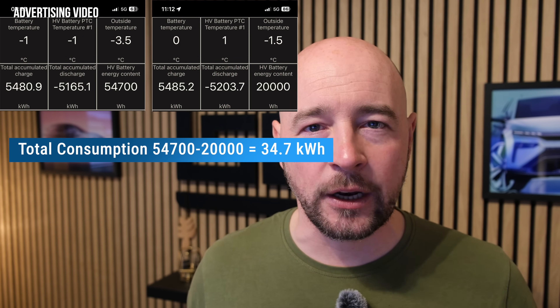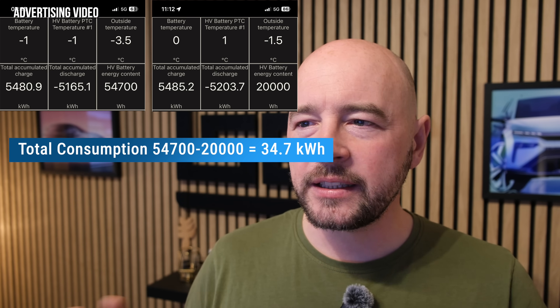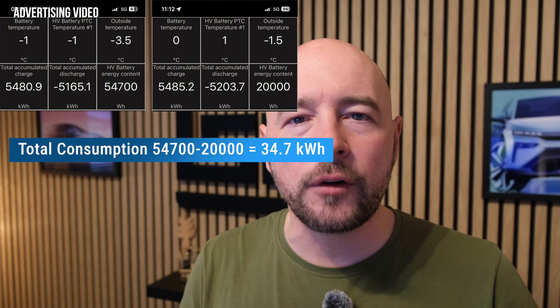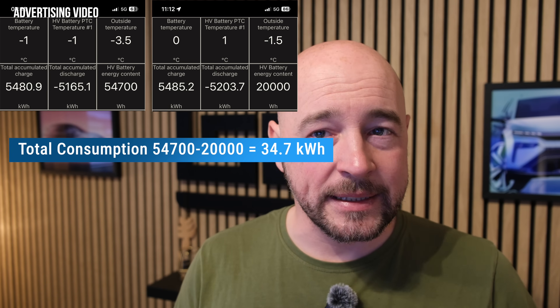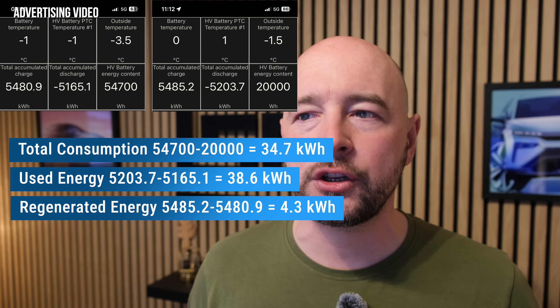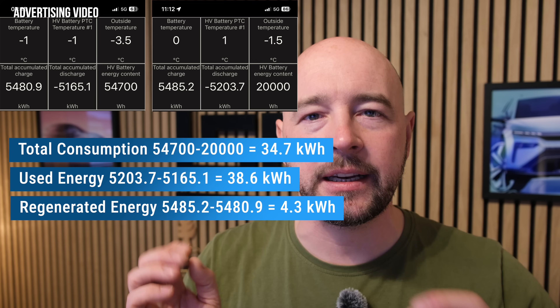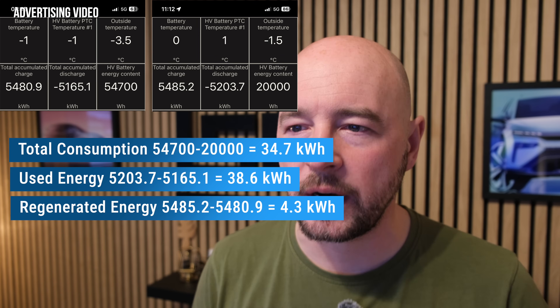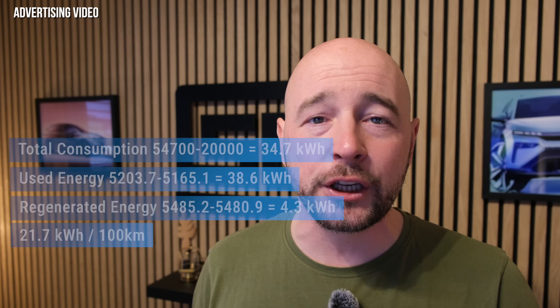Now let's come back to the values we've collected. We used 34.7 kilowatt hours for the complete test drive of 160 kilometers with an average speed of 56 kilometers an hour. On that test drive, you barely have a chance to be over 60 kilometers an hour. If we look at that value more precisely, we've got a discharge of 38.6 kilowatt hours, yet we got a recharge through recuperation of 4.3 kilowatt hours. Those extra 300 watt hours on the consumption side are because I was standing still while recording at the end. This leads to a total consumption of 21.7 kilowatt hours per 100 kilometers, which under those conditions is a perfectly fine value.